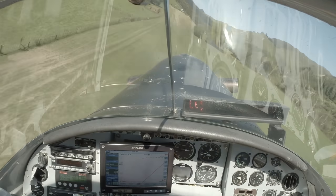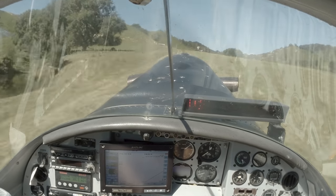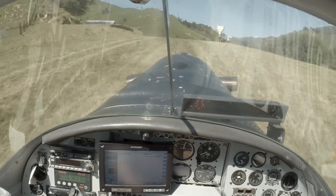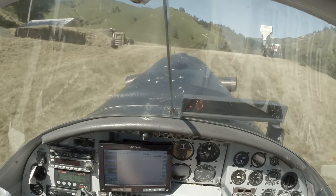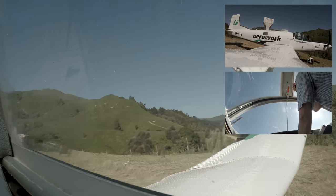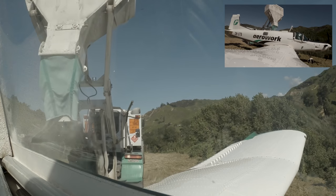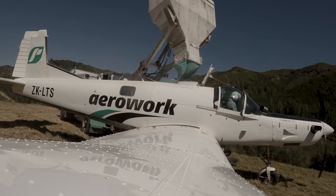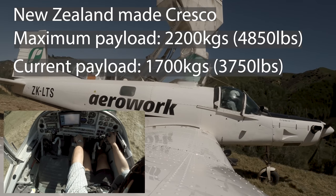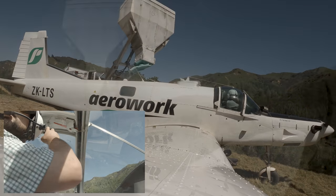G'day, we're in New Zealand's Central North Island on top dressing ops. I'll talk you through a load on what is a trickier airstrip to operate from. We're landing uphill, and the first tricky part is a tight turnaround. We've got to get as close as we can to the bin on our left to give us plenty of room to spin around hard right. This New Zealand-built Cresco aircraft is capable of carrying a 2.2 tonne payload, though in this instance with this airstrip we've got 1.7 tonne on board. I'll show you why as we start our takeoff roll.